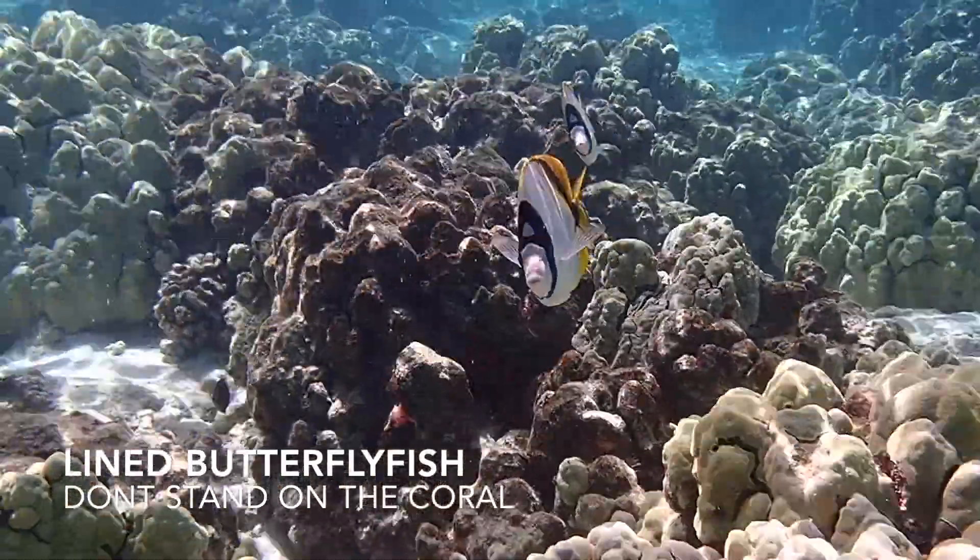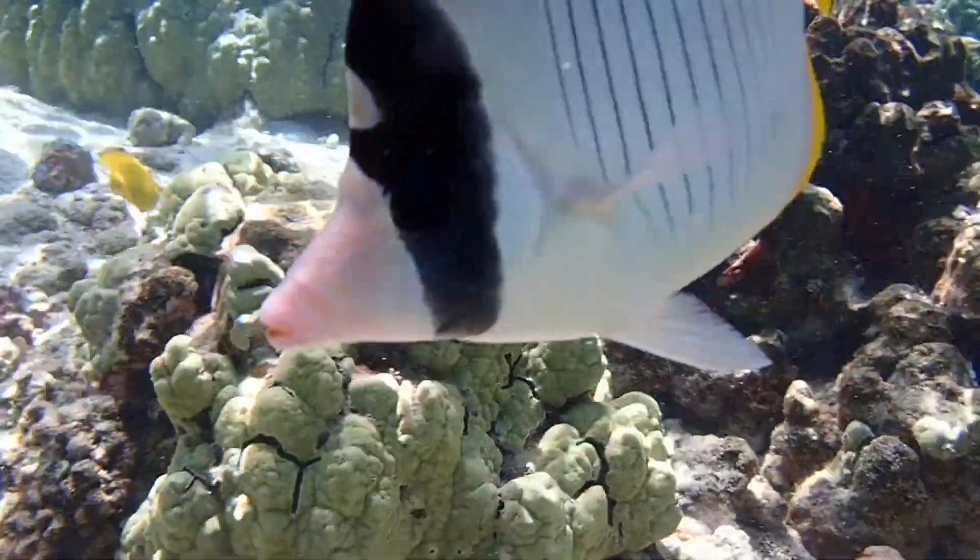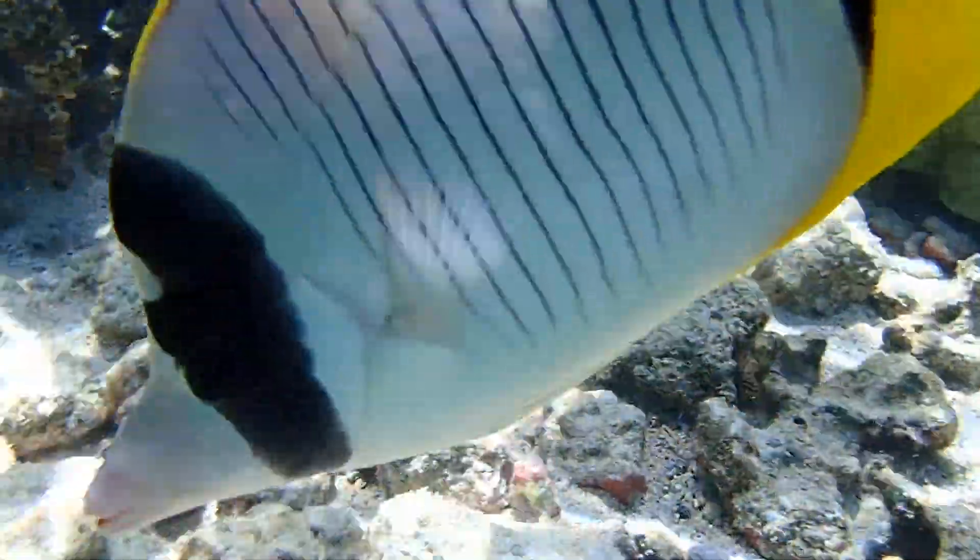Here are a couple of lined butterfly fish. They're used to people, so they might come up and say hello to you just like this.